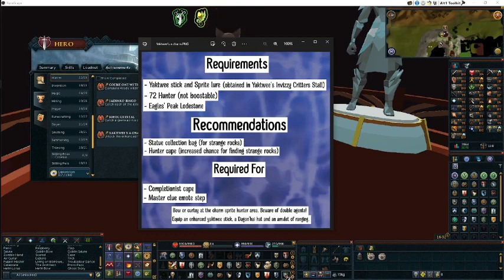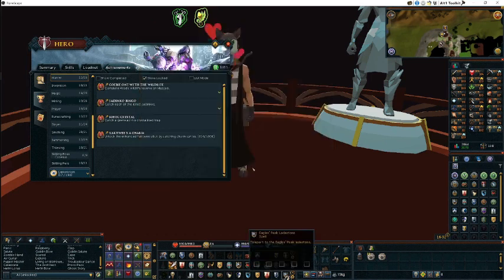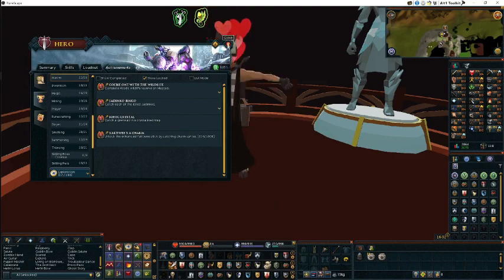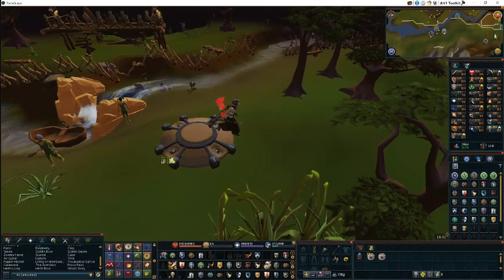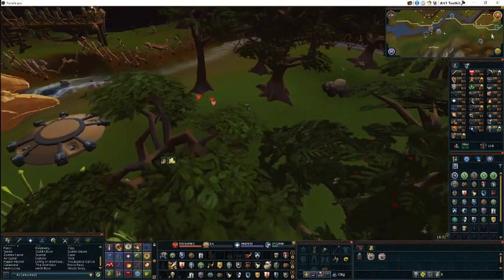To start, we're gonna head to Eagle's Peak Lodestone. Once we reach here, we're gonna head south towards the area where we're gonna catch these charm sprites.